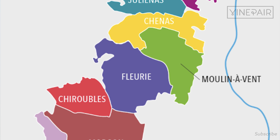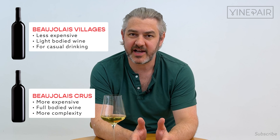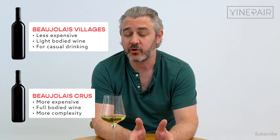In Beaujolais, there are 10 different communes called Crus, and each commune has a name. If you want to spend a little bit of money, go for one of those. But if it's a Tuesday night and you want a chilled red bottle of wine, get what's called a Beaujolais Villages — it's just a wine made outside those Crus. Delicious.